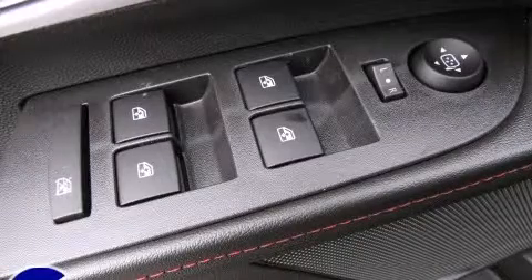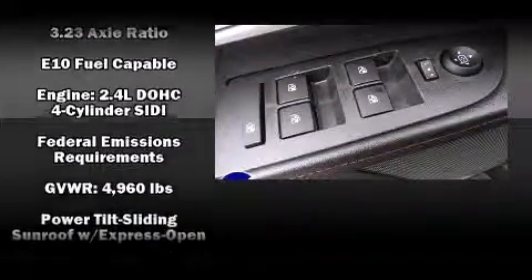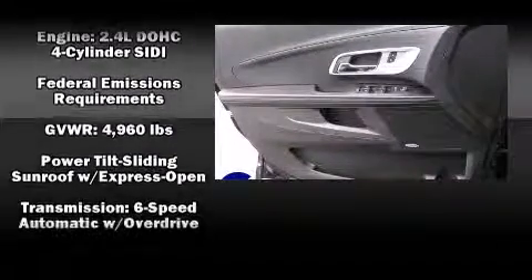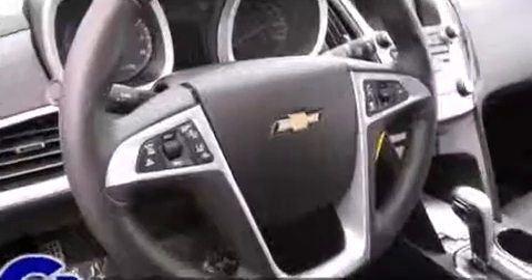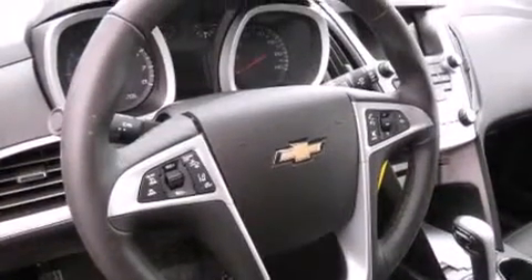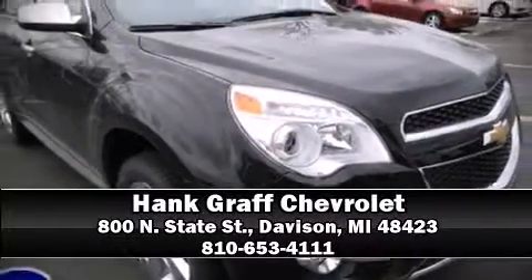Additional safety features include a security system, OnStar, and four-wheel disc brakes with ABS. Various mechanical systems are monitored by electronic stability control, keeping you on your intended path. Stop by our dealership or give us a call for more information.